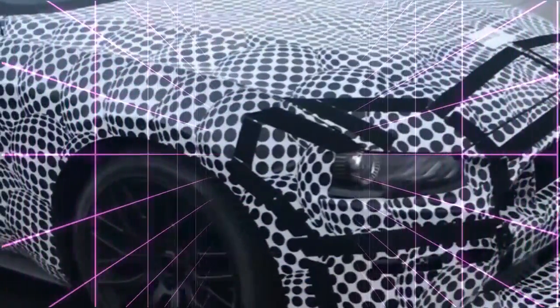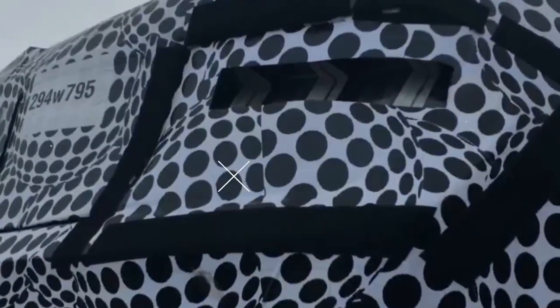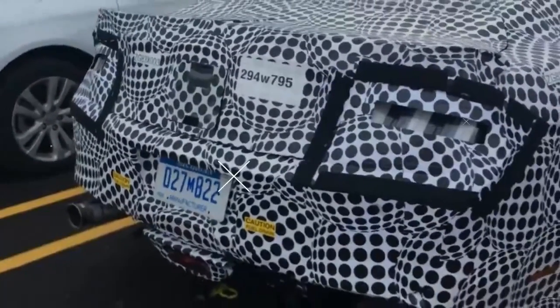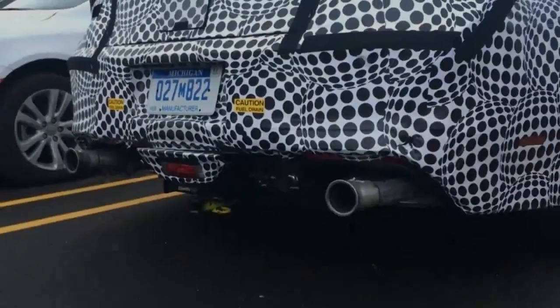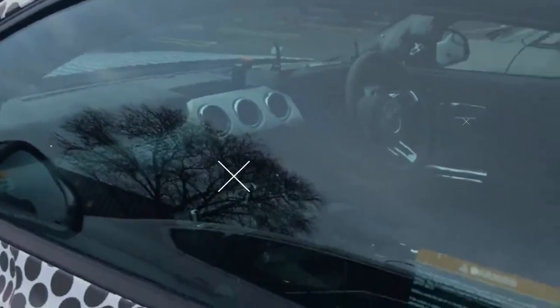Including air intakes that, were they not covered with grills, just might be capable of sucking in whole geese. Visible in these spy photos are the GT500's front end scowl, large vents behind each front wheel — covered here by zippered panels — and an aggressive rear diffuser. Oh, and did we mention the big ass tires?